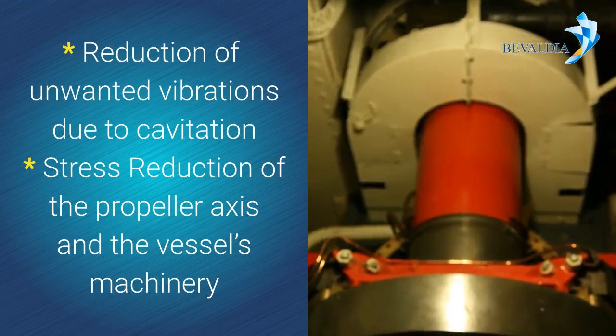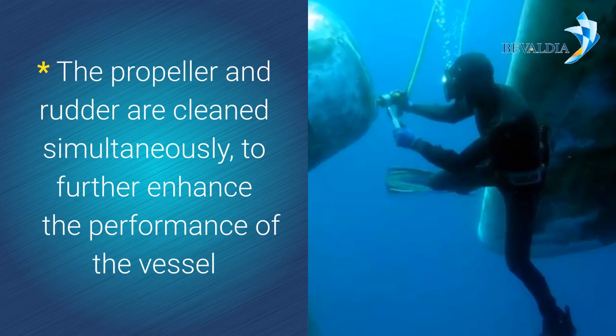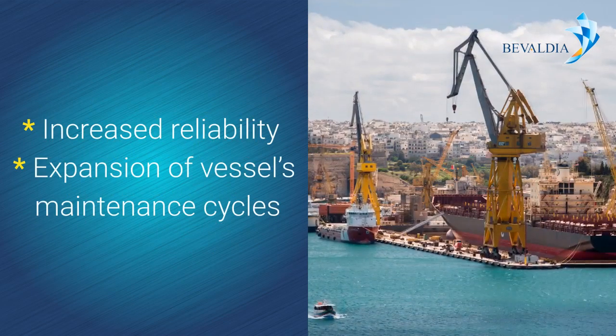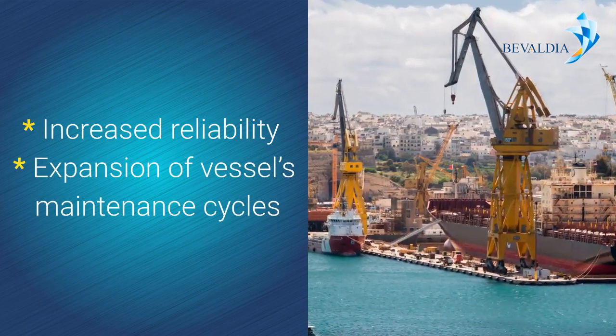Reduction of unwanted vibrations due to cavitation, stress reduction of the propeller axis and the vessel's machinery. The propeller and rudder are cleaned simultaneously to further enhance the performance of the vessel. Additional benefits include increased reliability and expansion of the vessel's maintenance cycles.